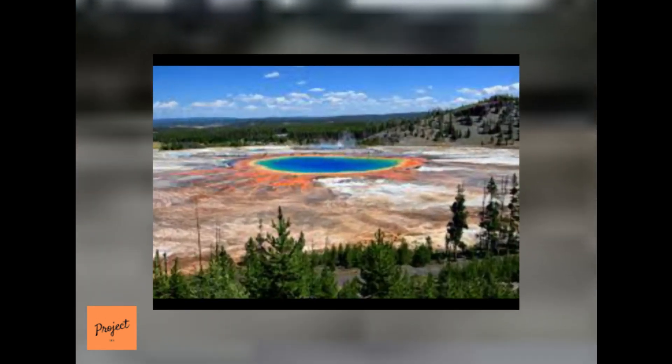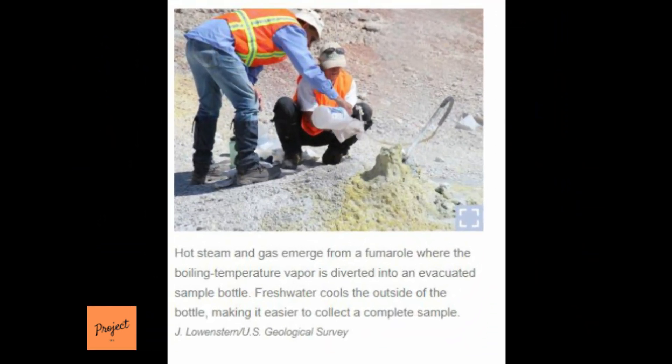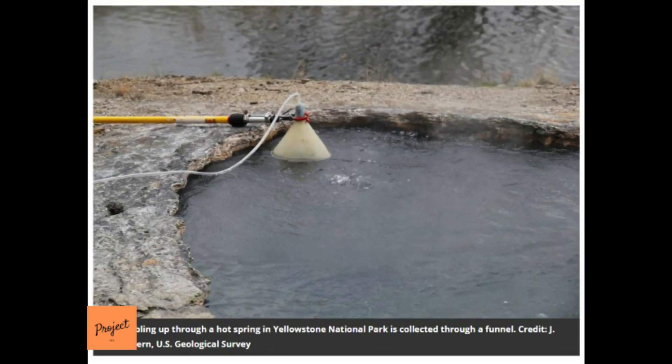Research on the chemistry of Yellowstone's gas emissions is driven by a need to better understand and monitor both the deep magmatic system and the overlying hydrothermal system. This research shows there are three primary sources of gas at Yellowstone: the deep magmatic system, shallower crustal or rock-related sources, and the atmosphere. The gas that ultimately discharges at the surface may contain components from all of these sources.